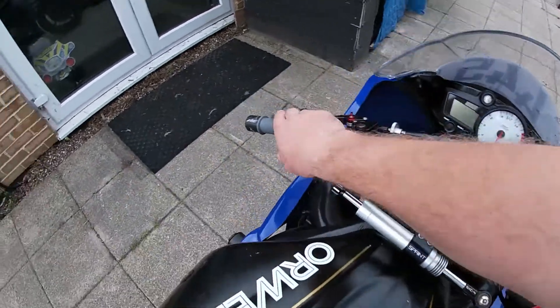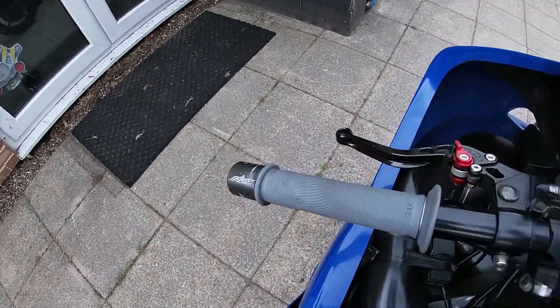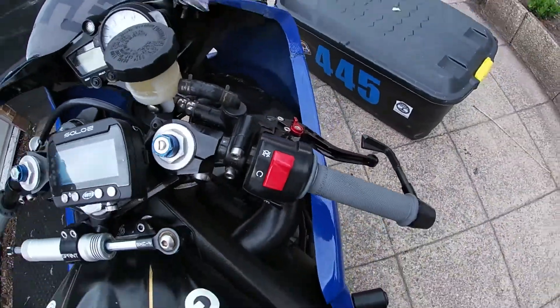These are Renthal medium compound grips. Why have I changed them? Because the existing ones were about 28,000 miles old and there was absolutely no grip on them whatsoever. Your hands are kind of the main contact point on the bike, and the seat, which we'll come onto in a sec. So yeah, it was good to update that and actually get a bit of support and reassurance through the main contact point of your body onto your bike.